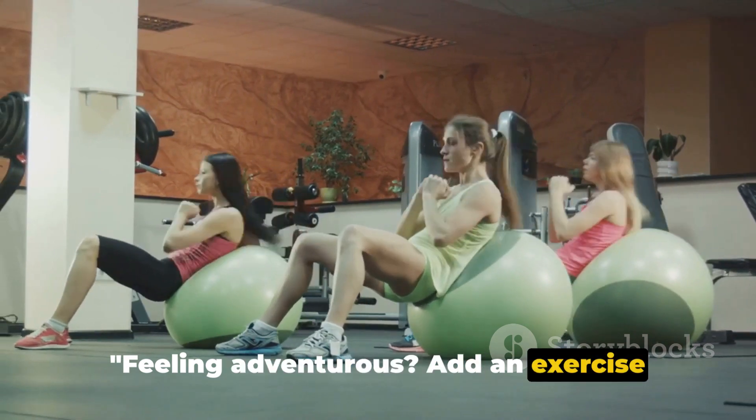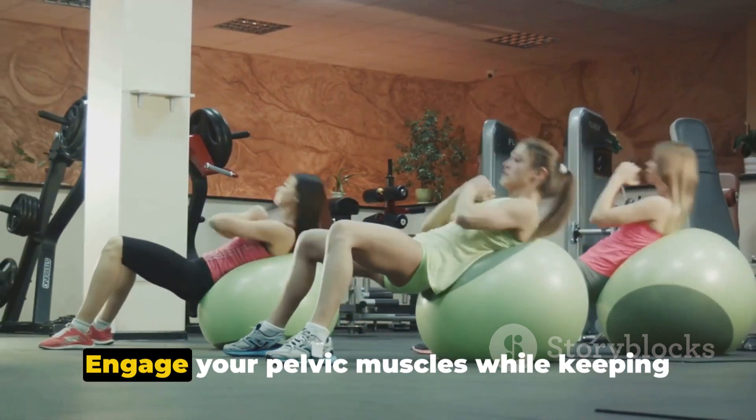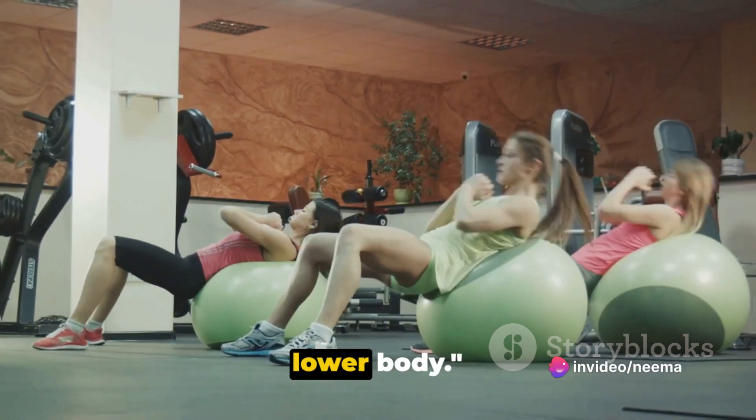Feeling adventurous? Add an exercise ball to the mix. Sit on the ball with your feet firmly on the ground. Engage your pelvic muscles while keeping your balance. You'll feel the burn as you tone up your lower body.